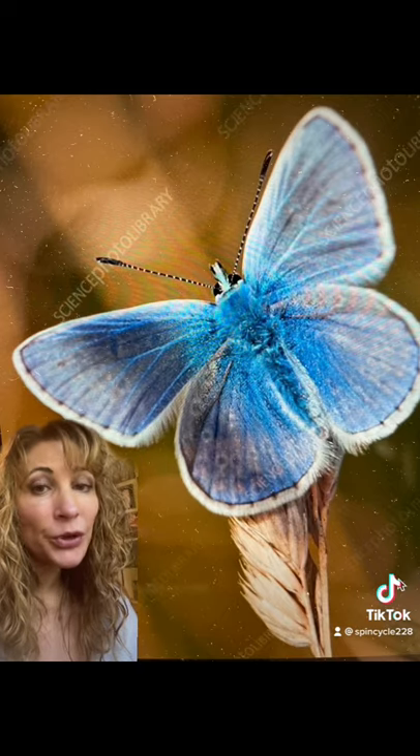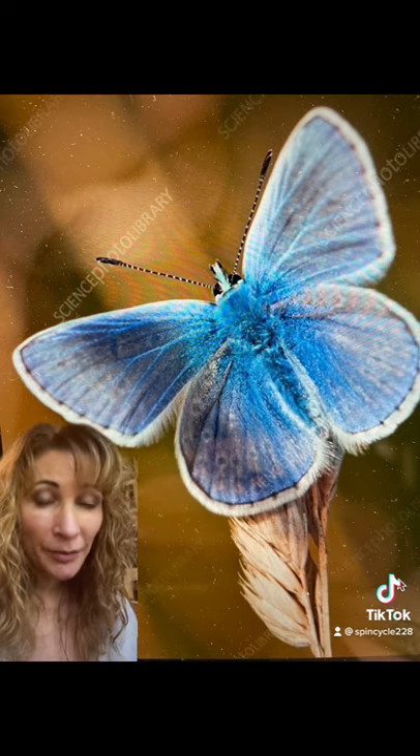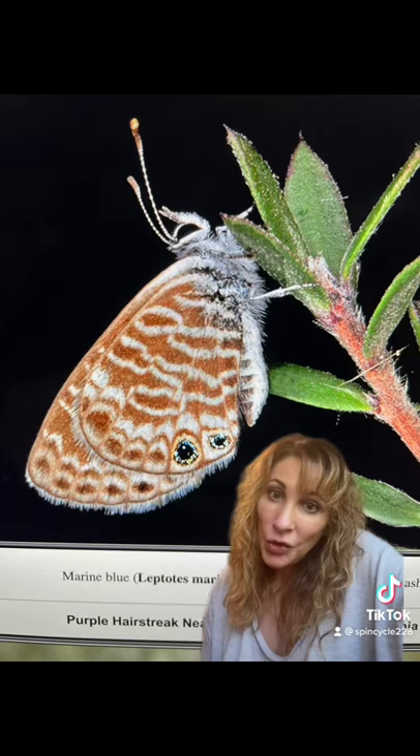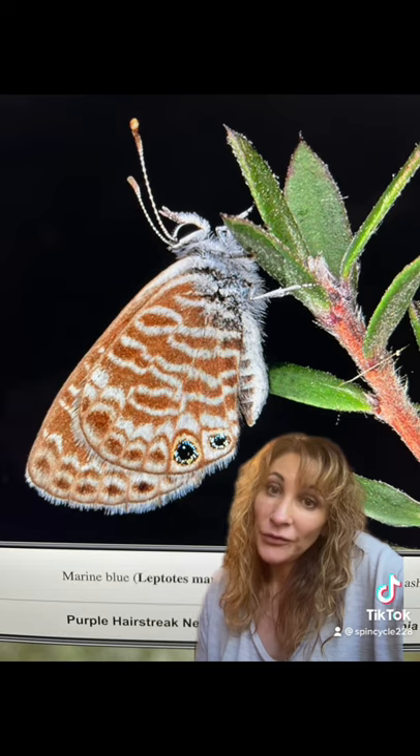Also interesting to note is that blue is the rarest color in nature, and there are actually no true blue pigments found in any plants. You can identify a marine blue by the eye spots on their wings when they're folded vertically.